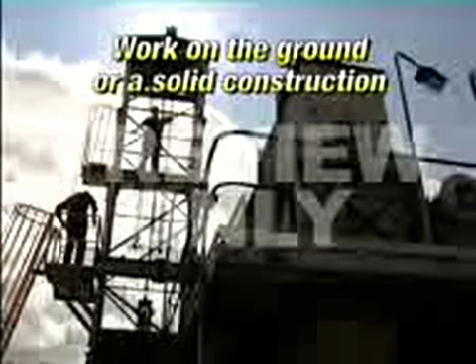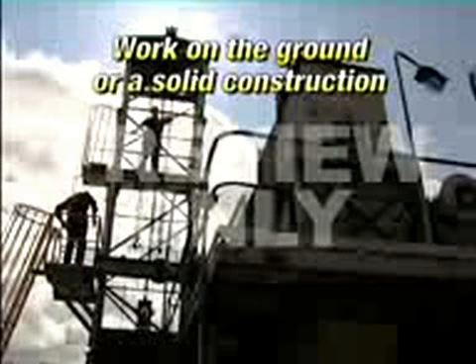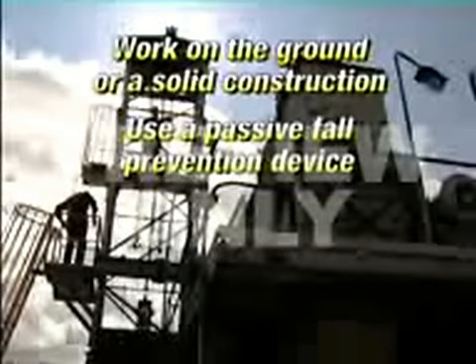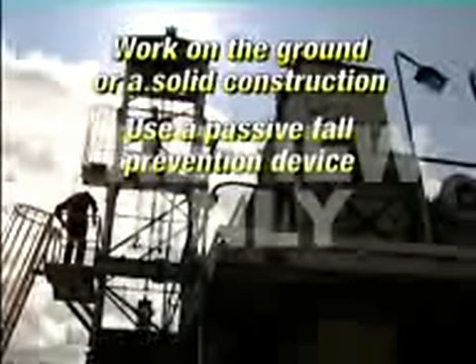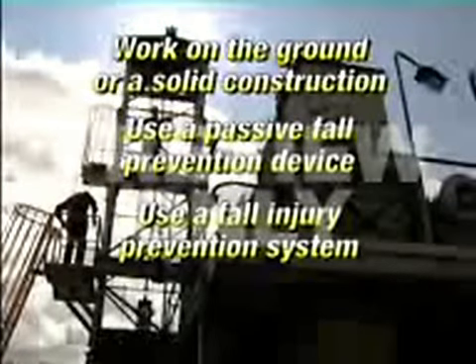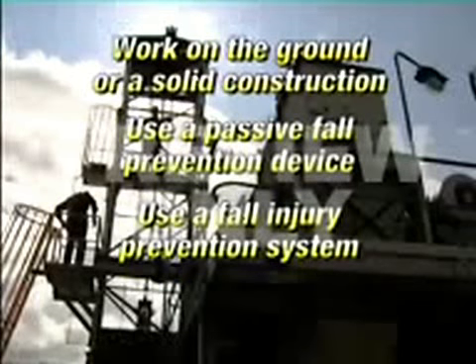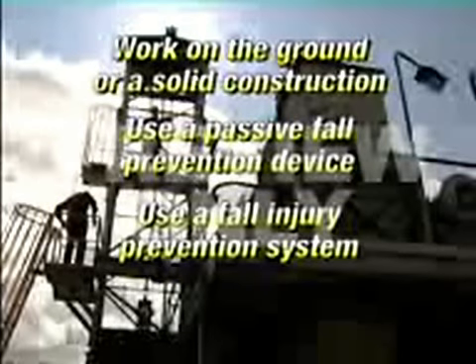First, undertaking the work on the ground or a solid construction. Second, undertaking the work using a passive fall prevention device — for example, a temporary work platform or scaffold. Third, undertaking the work using a fall injury prevention system — for example, an elevating work platform such as a scissor lift or cherry picker.